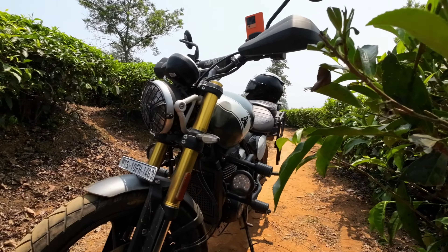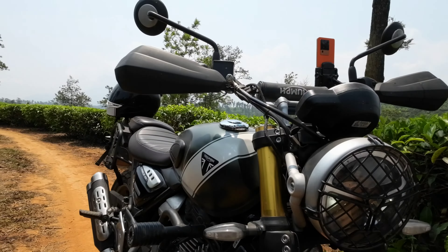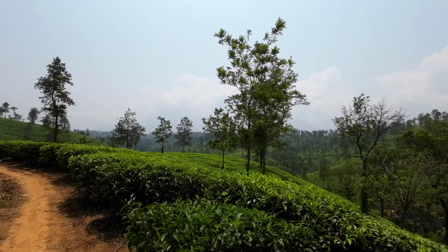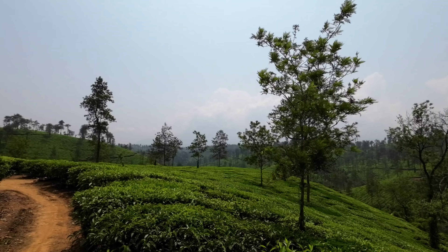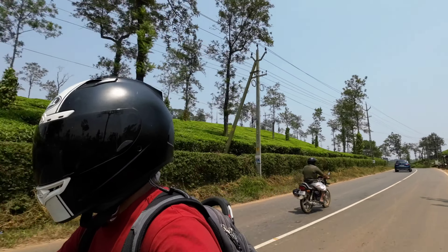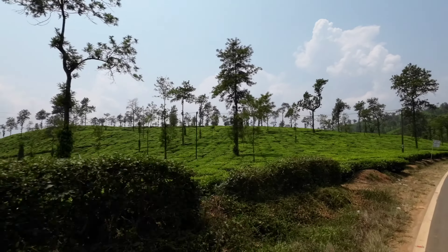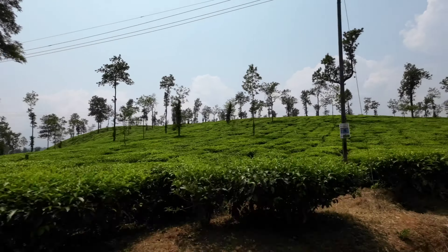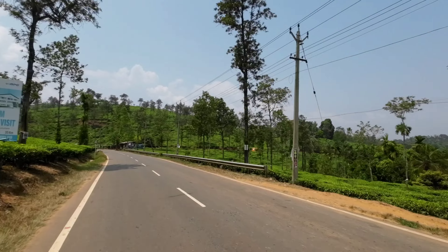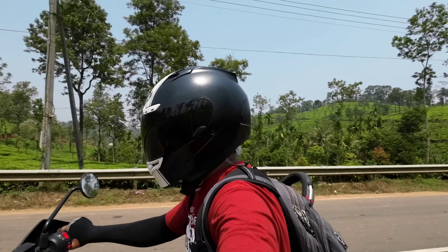The weather was slightly on the hotter side, but you can still try it out by checking with the locals. The best time to do this is in the evening, or during the season from late July to September — that's when this whole area comes alive with moisture and greenery. I had very good fun; I switched off the traction control — this bike comes with traction control — and I was sliding the rear while tackling all these tea estates. It was a very pleasant experience.